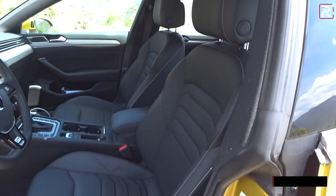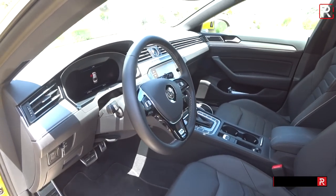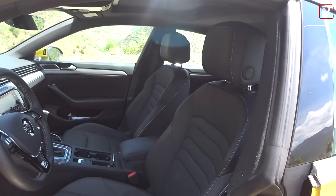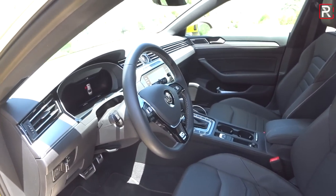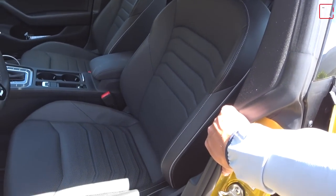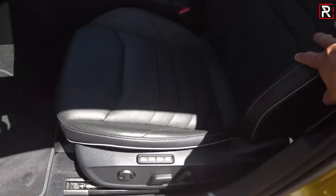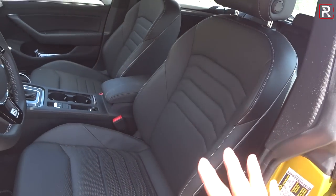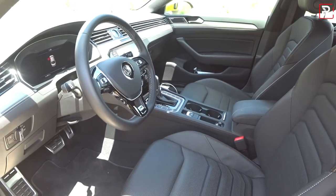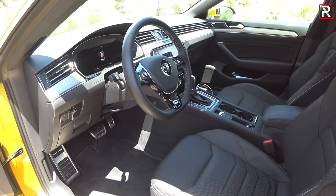My tester has the Titan Black Nappa leather seats. VW also offers other color combinations like two-tone brown and a gray interior. I think the black is on the conservative end — I would have liked to see a red leather interior option, which is not on the options list as of this filming. The seats are 12-way power adjustable, heated and cooled, with two-person memory and a massage function. The massage function works very well in the VW — not quite as good as what you'd get in a Mercedes or Volvo, but very nice.